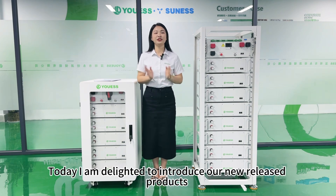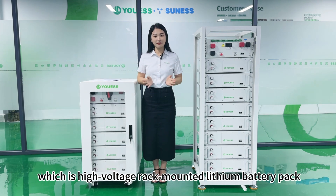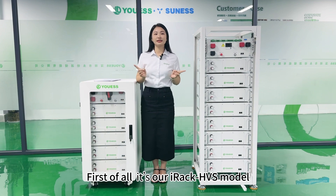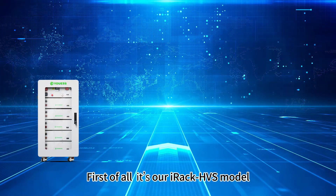Today I'm delighted to introduce our new release products, which is the high voltage rack-mounted lithium battery pack. First of all, it is the iRack HVS models.